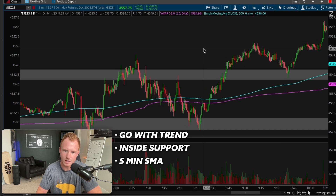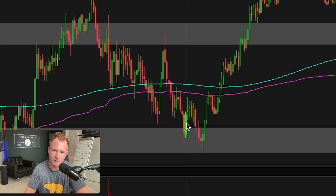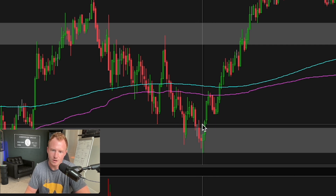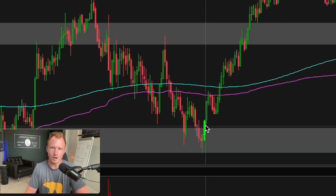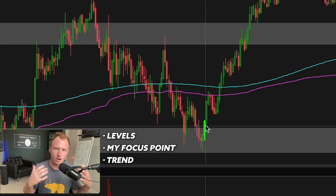Another confirmation was the double bottom pattern on the one-minute chart. We came into the level, got some buying, then retested it. We dipped just below the prior low and it was immediately bought up — you can see some reversal candles right there. This was actually the most ideal entry because at that point we had four or five confirmations lining up: my levels, the focus on going long, the trend — all different things lined up at the same time.